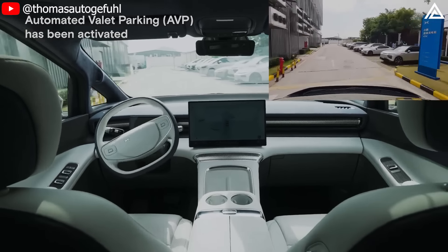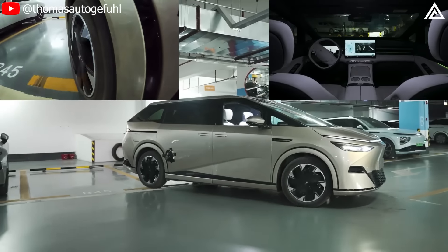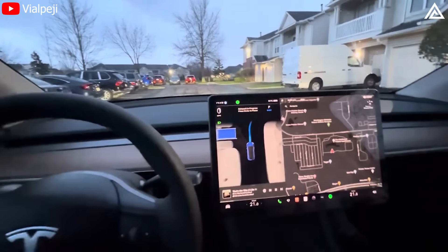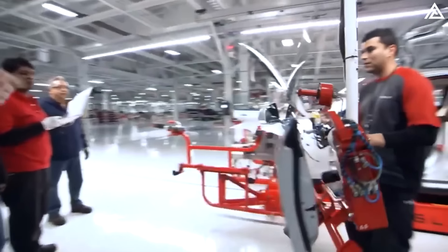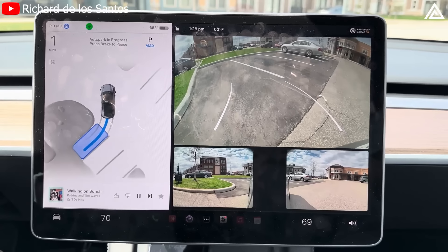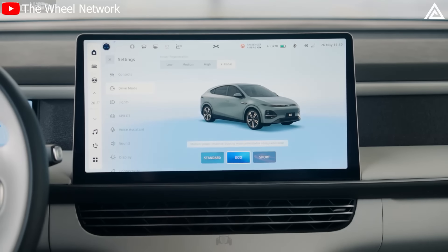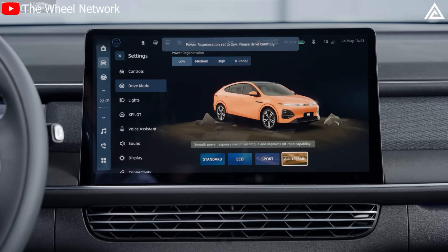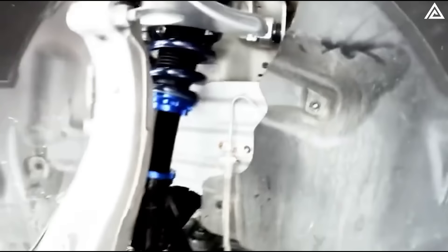Both vehicles come equipped with automated parking systems, but the G6 has the edge with its more refined and precise auto parking capabilities that can detect parking spaces and execute parking maneuvers without driver intervention. While the Tesla Model Y also offers automated parking, it occasionally requires driver input and may not perform as seamlessly as the G6. However, Tesla's software updates could see the Juniper version improving its automated parking to match or exceed the G6's capabilities. In terms of driving modes, the G6 provides a versatile range including Eco, Comfort, Sport and Individual modes, along with adaptive air suspension that adjusts the vehicle's height based on terrain and speed. The current Model Y offers standard and sport driving modes but lacks an adaptive air suspension system.